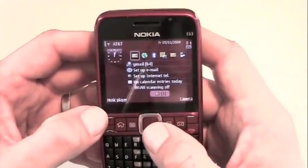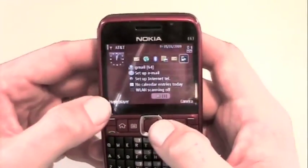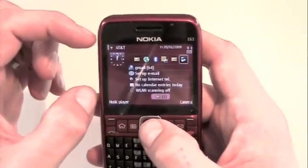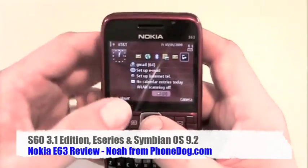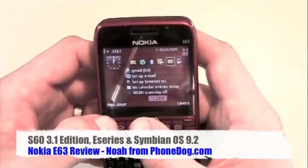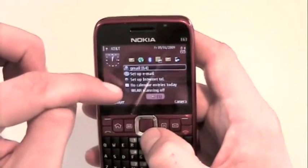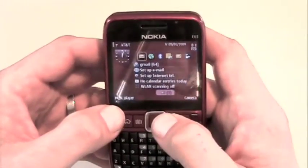A little bit more power under the hood would be helpful. This one also has the Nokia Modes application, which is appearing on more and more of their new smartphones. You can set up two different home screens — one for your work life and one for your personal life — so you can switch back and forth between work and personal contacts, email accounts, wallpapers, and all that. The S60 active standby homepage lets you set up calendar alerts, email alerts, and all that kind of stuff, which is really nice.